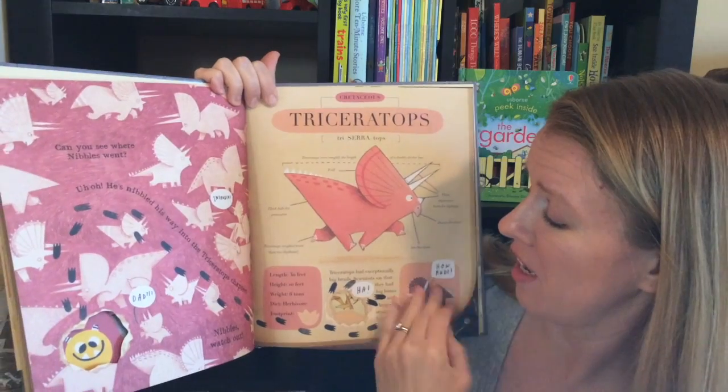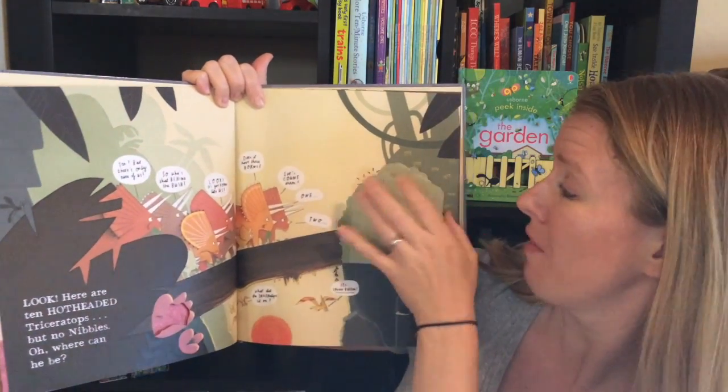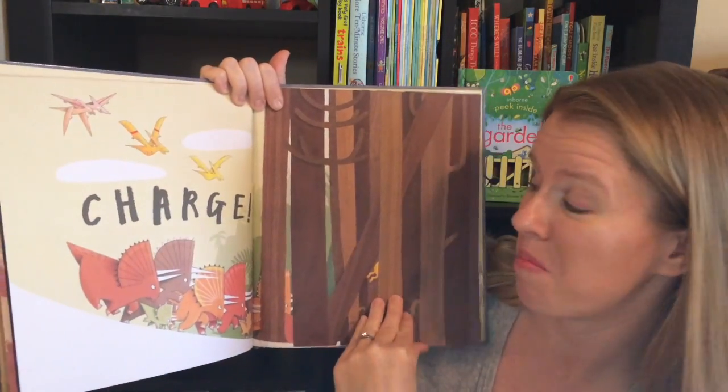It's an adorable story written in the same fashion as the original Nibbles, and if you have a little Nibbles lover or a dinosaur lover at your home, this is absolutely the book for you.